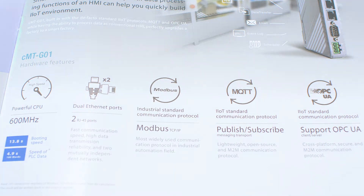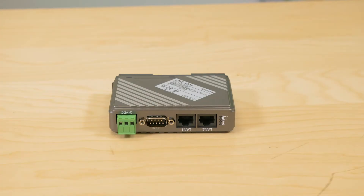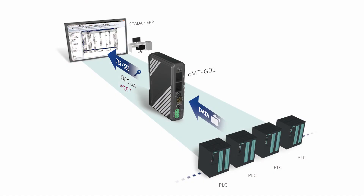Because the gateway executes protocol conversions, it allows upward management system access to any CMT-G01 attached controller through Modbus TCP/IP. In fact, the gateway can transmit all controller data to SCADA and ERP systems. Plus, the gateway's built-in MQTT server client and OPC-UA server facilitate integration of distinct on-site devices.